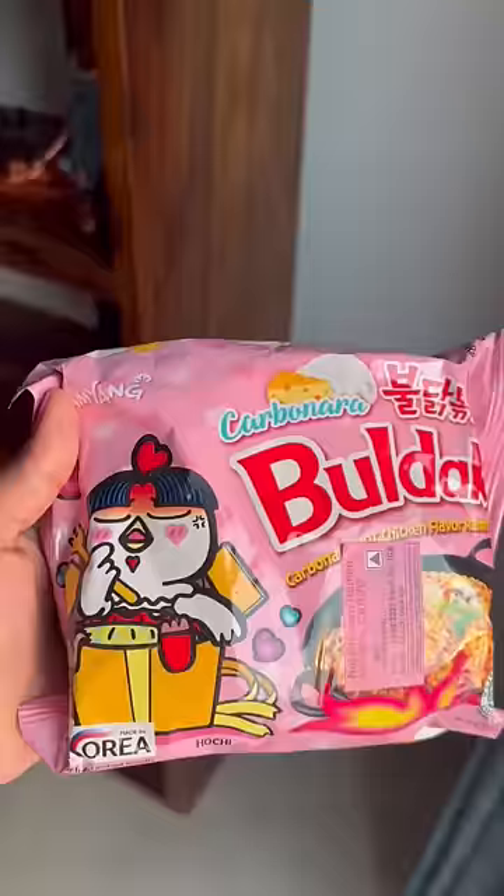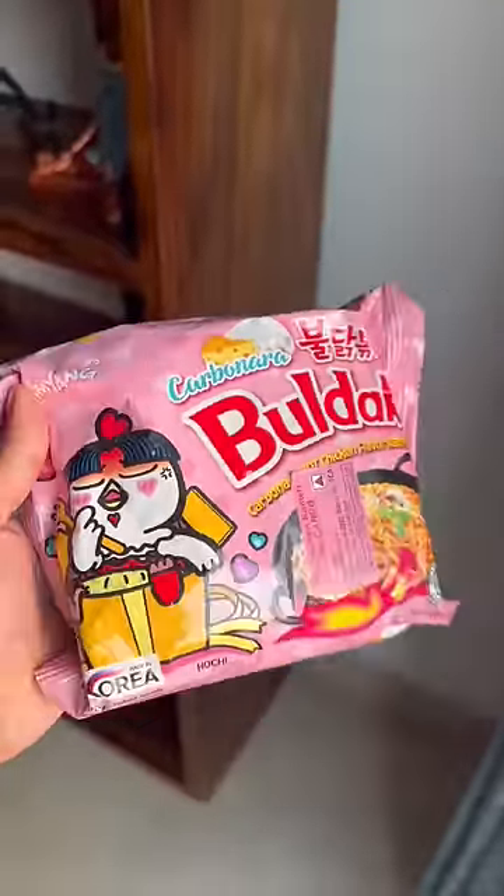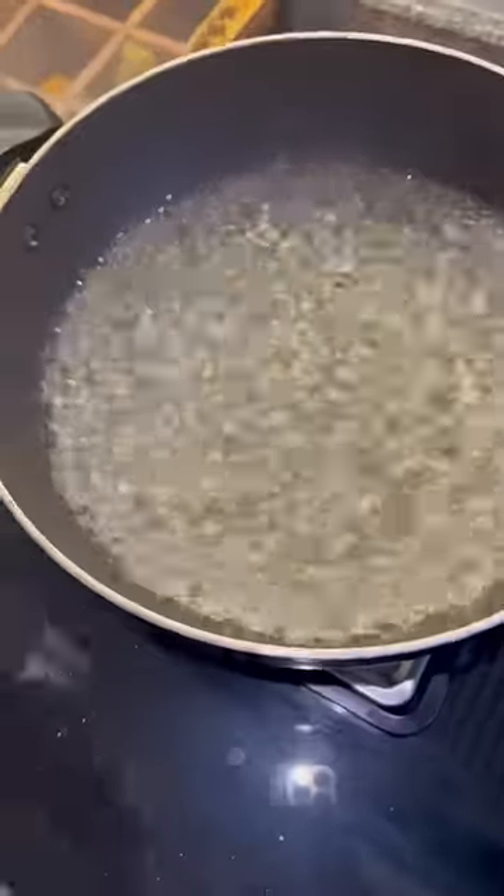Hi besties, so today we are trying Buldak's Carbonara pink ramen. I haven't tried much ramen — I only tried the black one — but I am very excited to try it. Sahil said it was the best.